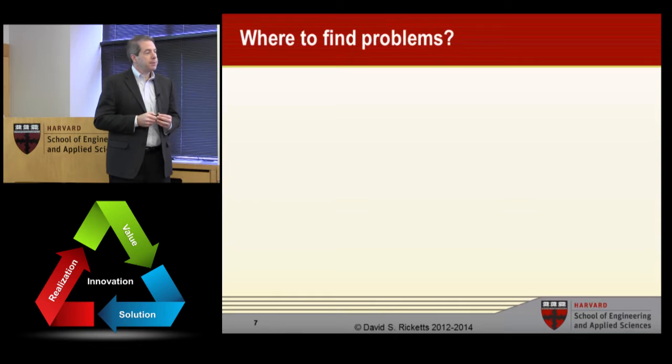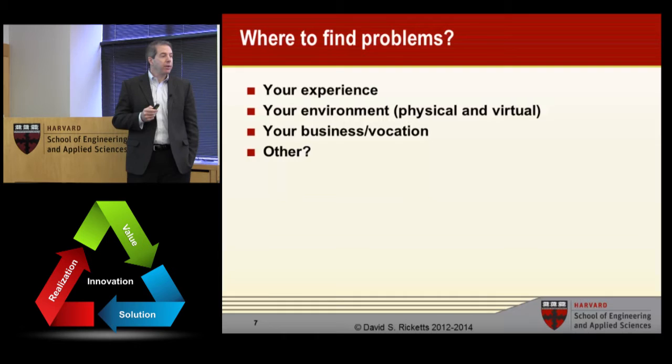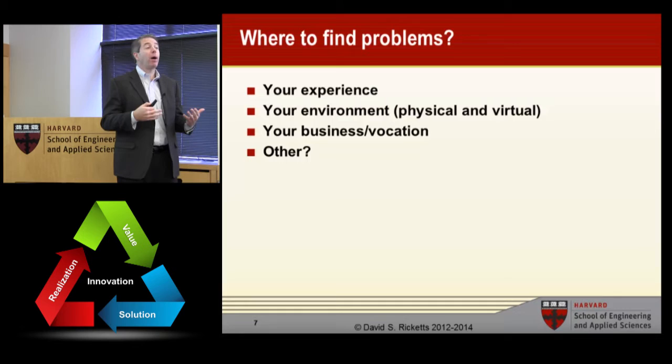So where do we find problems? Your experience, your environment — both physical and virtual — your business, your vocation. Problems are found all around you. Most small businesses are started from some problem that the founder had or saw that was very close to them. It's unlikely you're going to be working on problems that aren't already very close to you. If it's not within one degree of separation of you, it's probably too far.